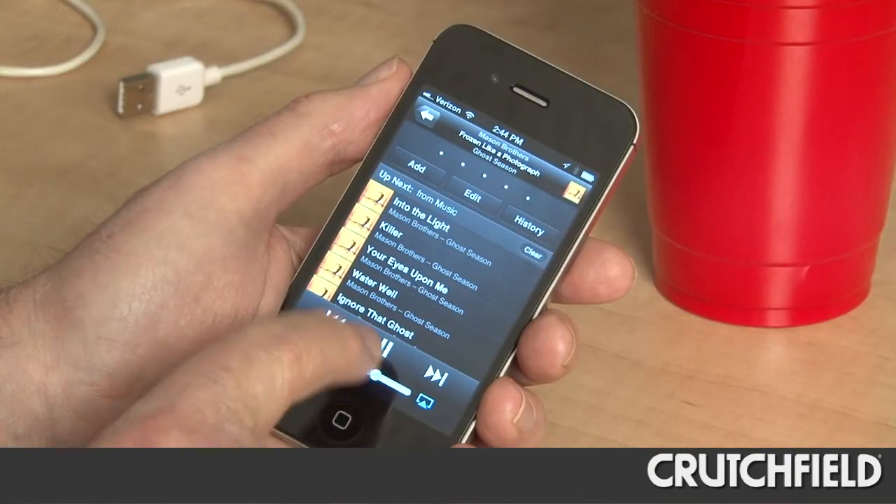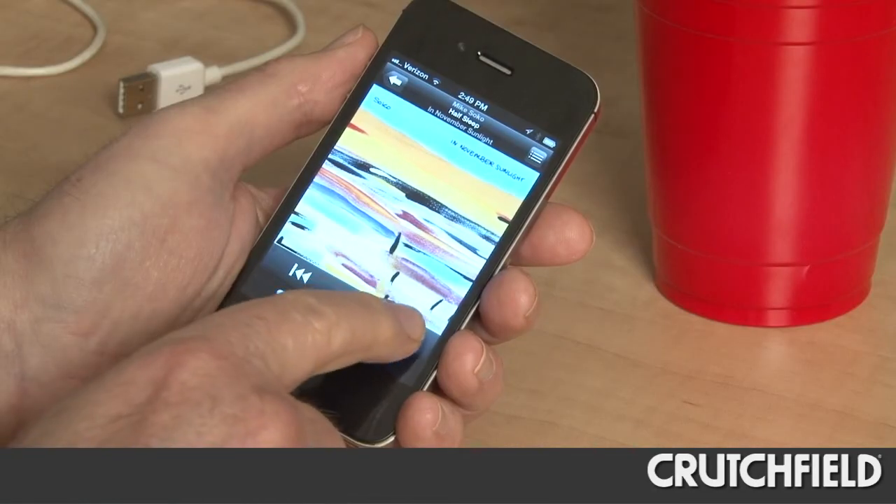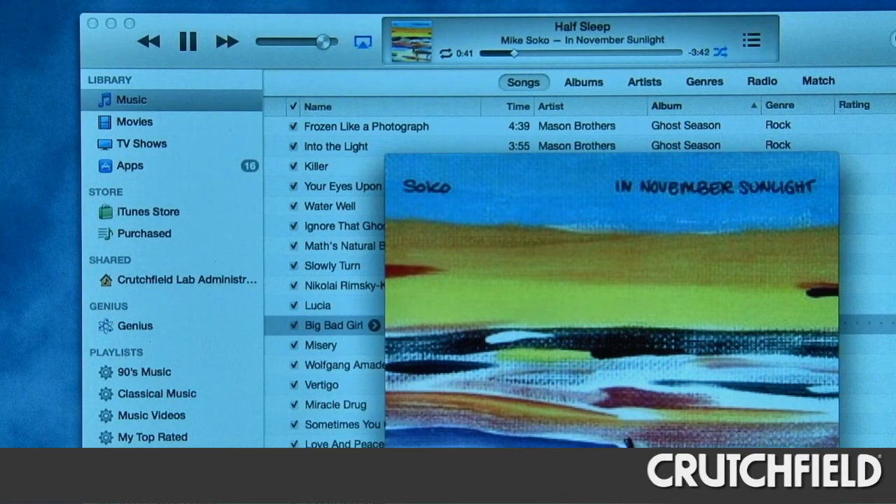Here's a cool feature: you can use your iPad or iPhone to access your computer's iTunes library when it's streaming to AirPlay devices. Just download Apple's free Remote app to your device. It lets you use your Apple portable like a remote control so you can pick what you want to hear even when you're not anywhere near your computer.